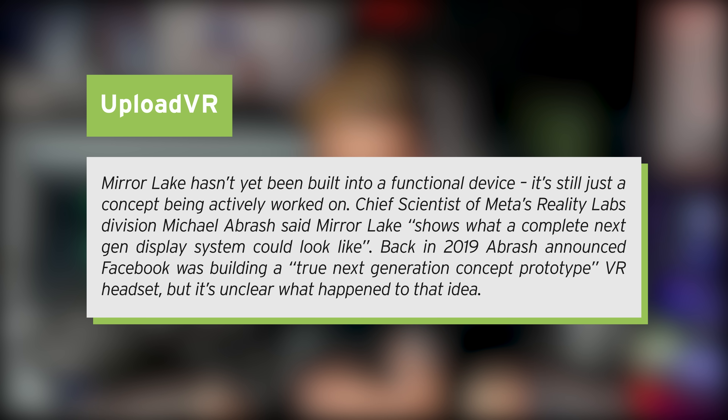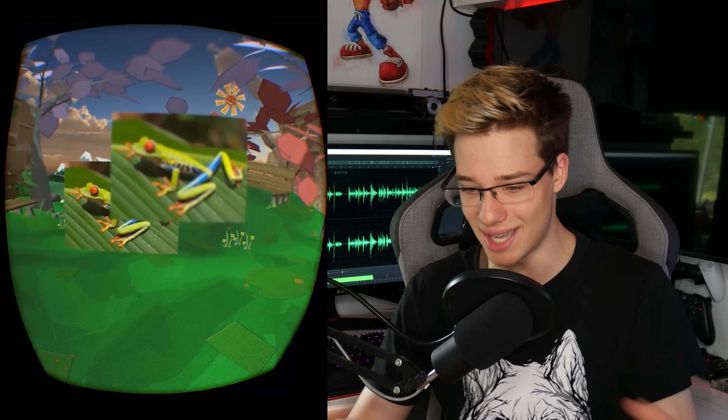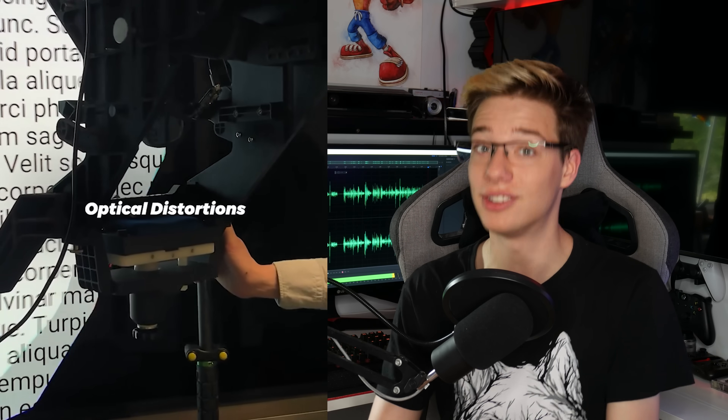Fitting all of that into a small form factor is going to be incredibly difficult. Mirror Lake hasn't yet been built into a functional device — it's still a concept being actively worked on. Chief scientist of Meta Reality Labs division, Michael Abrash, said Mirror Lake shows what a complete next-generation display system could look like. Many people are saying that the headsets we currently have aren't really next-generation — they're more like 1.2s or 1.4s, just fractions of next-generations. None of them have absolutely blown anyone out of the water with insane FOV or insane resolution, and standalone has actually been more of a 1.2, because while it has been fully wireless, it hasn't been an update in resolution.